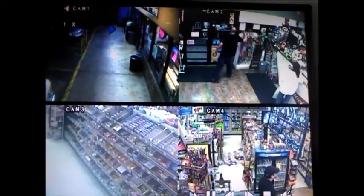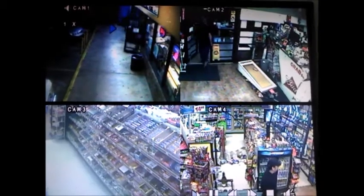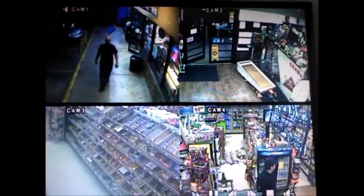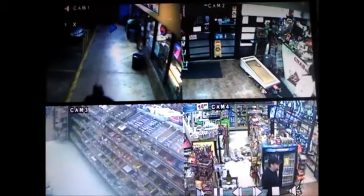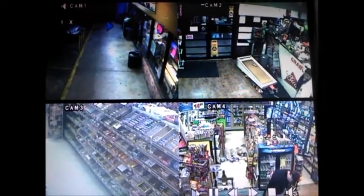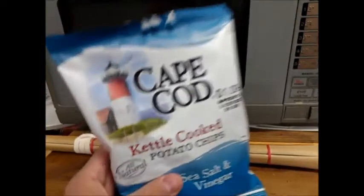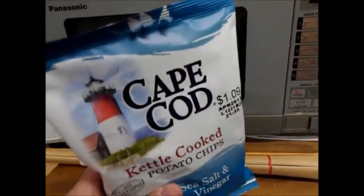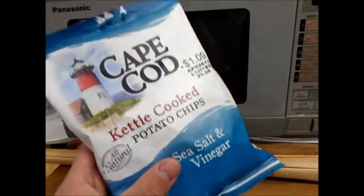So yep, this guy's a wanted man. He's so dangerous — he destroyed everything, left nothing in his path but destruction. But seriously, him donating these chips was actually a bad thing; it wasn't anything good.